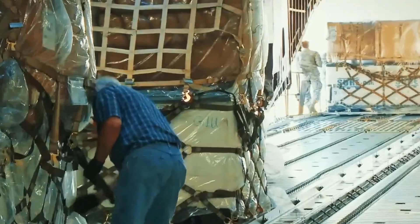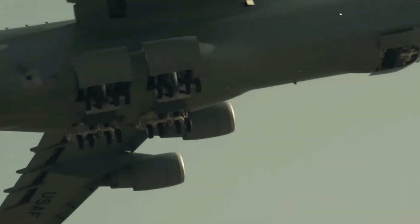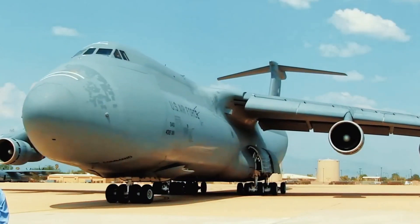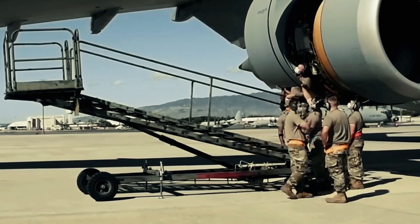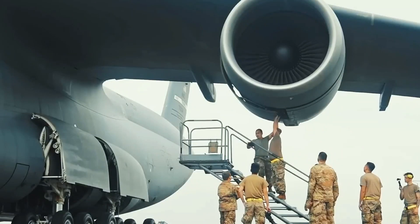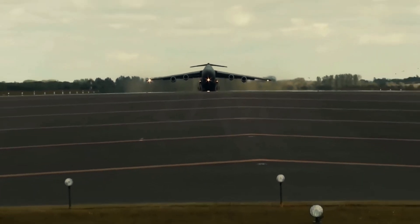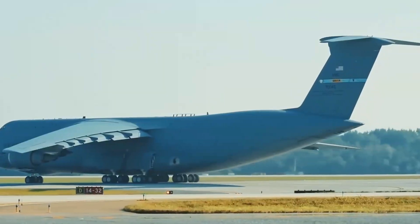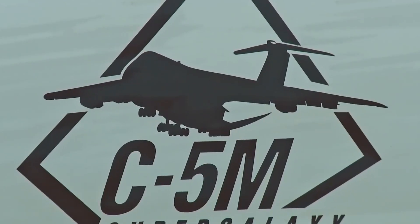The C-5 Galaxy's landing gear is another marvel of engineering. With a total of 28 wheels, the system is designed for maximum stability and flexibility, allowing the aircraft to land on both paved and unpaved runways worldwide. One of its most unique features is its kneeling capability — the landing gear can lower the aircraft's cargo deck to truck bed height, making it easier to load and unload cargo in austere environments. Additionally, the swiveling bogies allow the aircraft to make tight turns on the ground, improving maneuverability at crowded airfields. The landing gear system also includes a central tire inflation system, allowing the crew to adjust tire pressure during flight to optimize performance on different types of terrain.